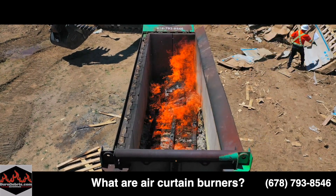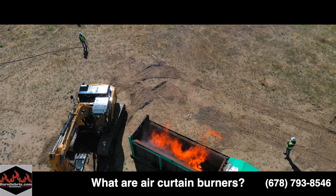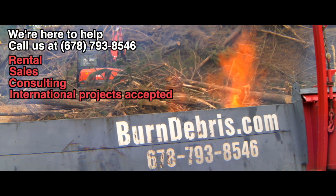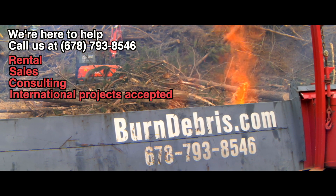If you have another question that you think should be answered in a video, let us know. For more information or questions, please call us at the number shown, or visit us at burnedebris.com.